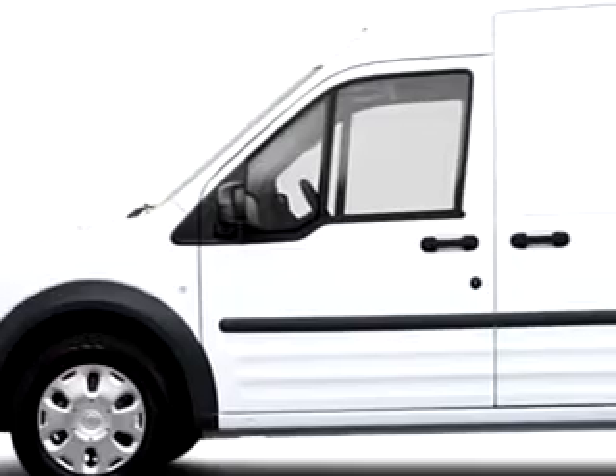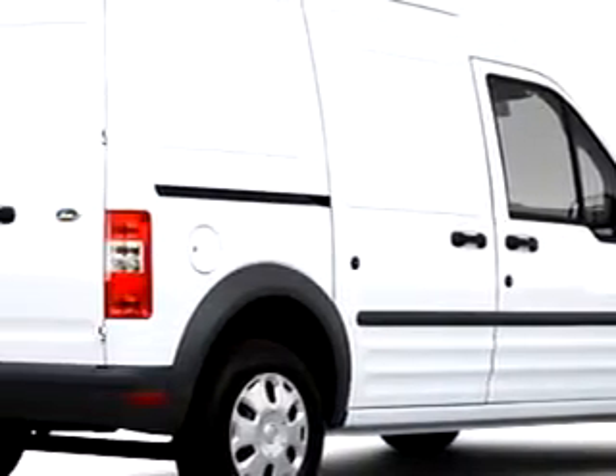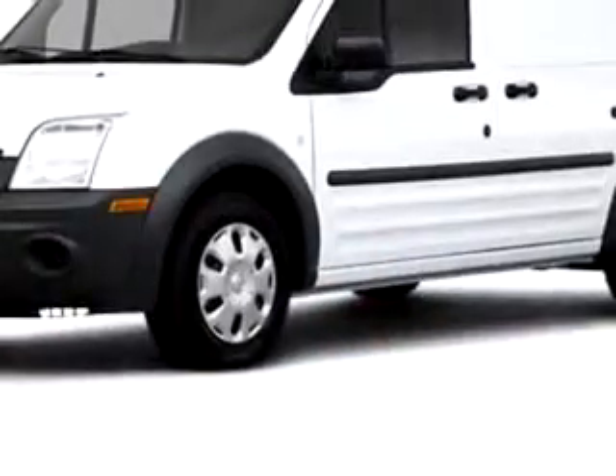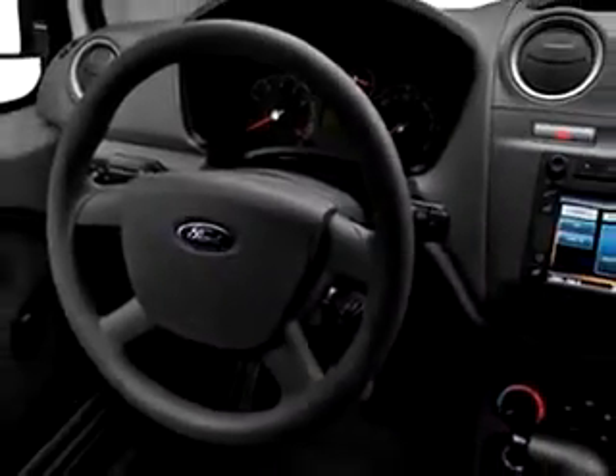Gator Ford Lincoln Mercury knows you want more than just a car — you have a purpose for your vehicle. You will love this 2010 Ford Transit Connect Cargo Van, equipped with a four-cylinder engine.